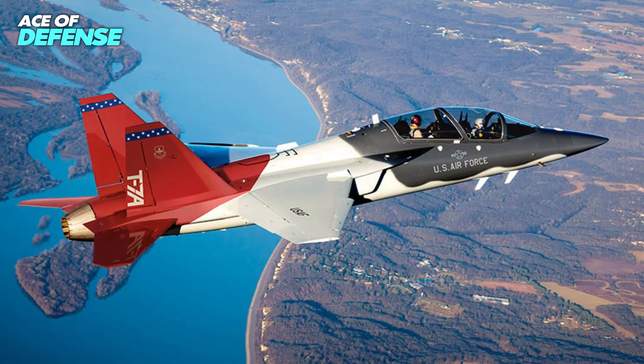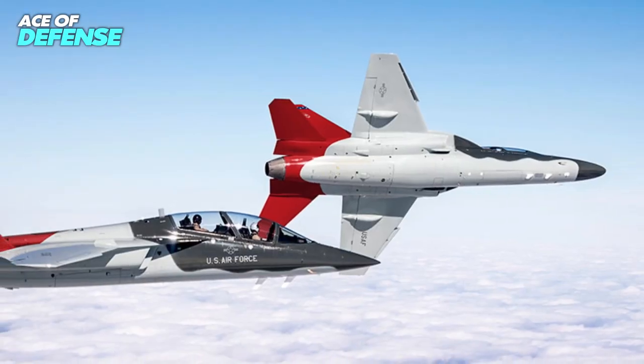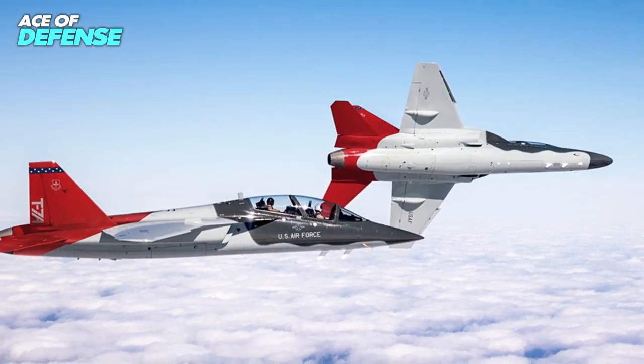The new trainer is designed to teach pilots to handle next-generation fighters and bombers, while being capable of adapting to changes in aerospace technology, thanks to the use of digital engineering processes.